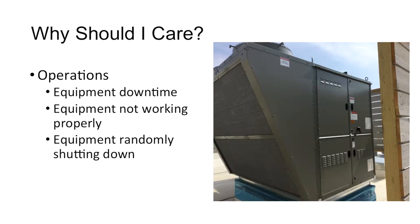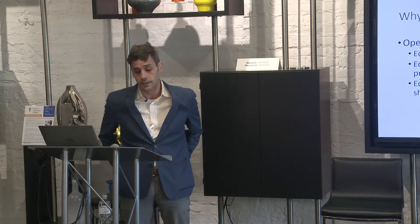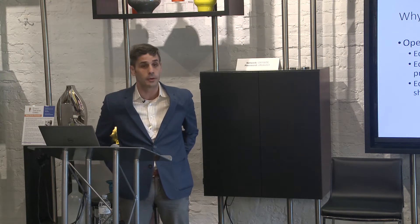Surges, spikes, and noise can cause equipment downtime, causing devices not to work optimally or correctly. Maybe you have some equipment that just shuts down for no reason — this could easily be from power quality issues.